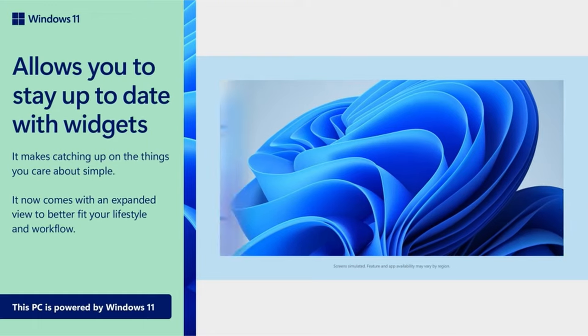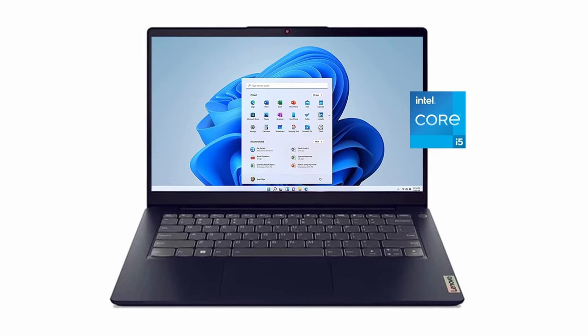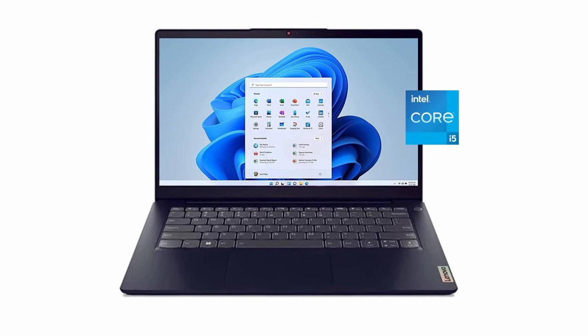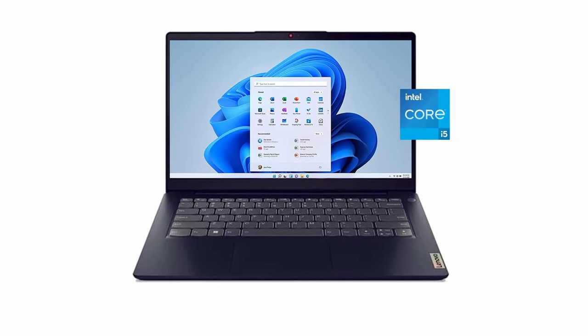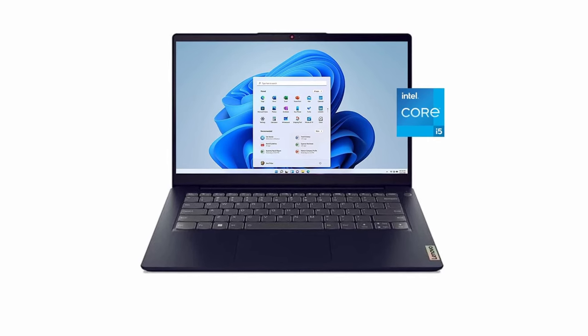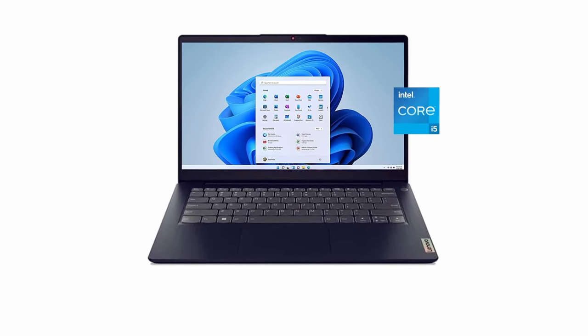With a thickness of 0.78-inch and a weight of 3.30 pounds, this small and lightweight laptop allows you to work, create, and study on the go. It has Wi-Fi and Bluetooth connectivity, as well as a variety of port options, including one USB-C, two USB-A, HDMI, and an audio jack. It also includes a free three-month subscription to Xbox Game Pass.